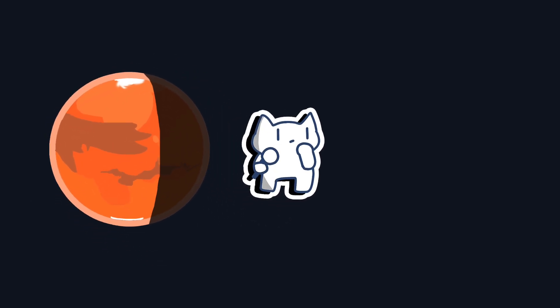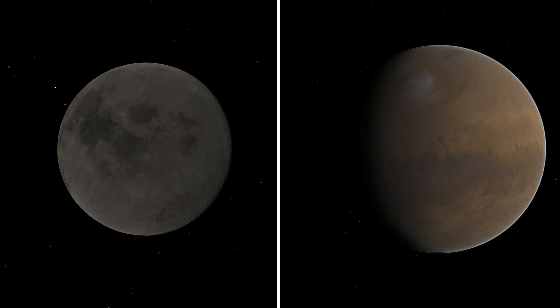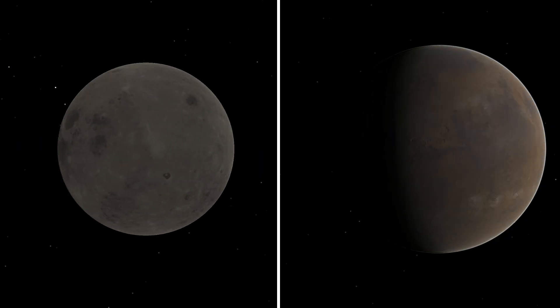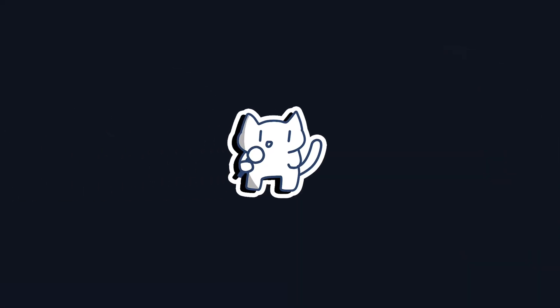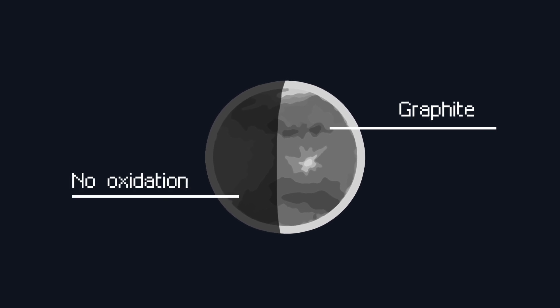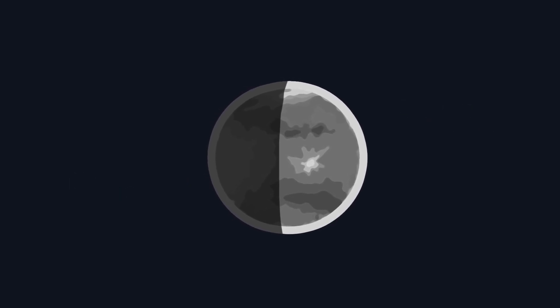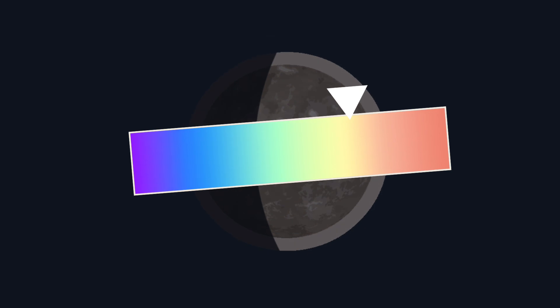Ever wondered why Mars is red and the Moon is a dusty gray? They are both rocky, silicate worlds, just like our Earth. So why the dramatic difference in color? What gives a planet its unique complexion? The color of a planet is not just for show — it's a planetary fingerprint, a story written on its surface telling us about its components, its chemistry, and its history. The main authors of this story are the minerals and elements that make up its rocky crust. Let's investigate the cosmic color palette that paints our solar system.